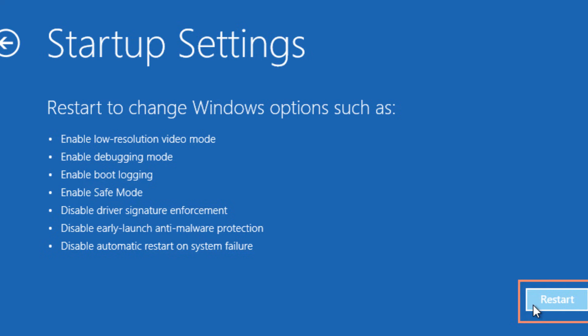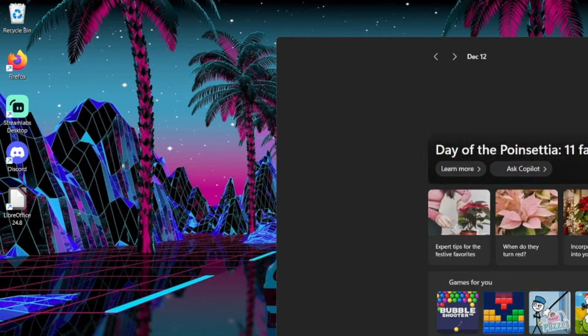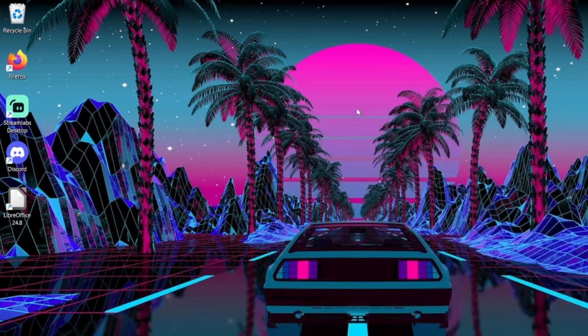Step three, if that doesn't work, is a bit more complicated — this is where things get pretty technical. You need to boot your device into safe mode. Each system — Windows and Mac — has its own way of doing this. For Windows devices, it's often holding Shift while you restart, or the F8 method. You can look up how to boot your specific device into safe mode.